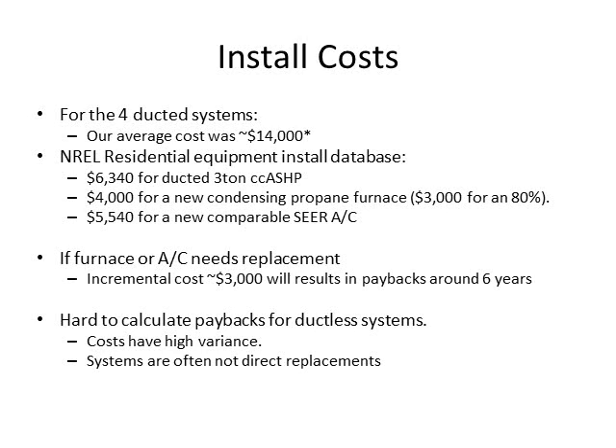The install cost for the four ducted systems in our project was about $14,000. This is a little higher than typical, mainly because we had additional monitoring equipment installed and the contractors weren't terribly familiar with cold climate-specific heat pumps. They had experience with other heat pumps but not cold climate ones, which built in some additional costs around controls setup. NREL maintains a database with different pricing for these heat pump systems. The main takeaway is that if the furnace or air conditioner already needs replacement, the incremental cost from that to a heat pump would result in a payback of around six years.